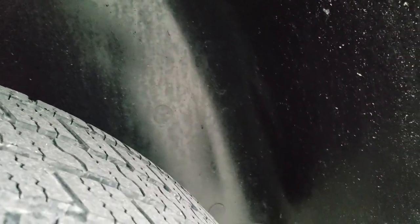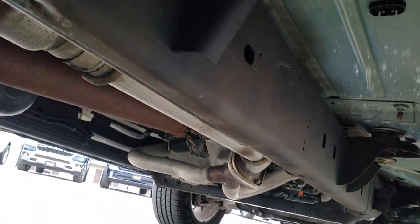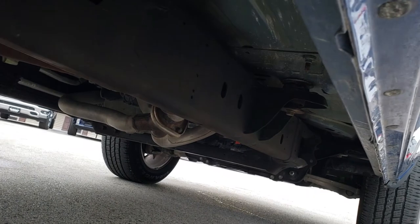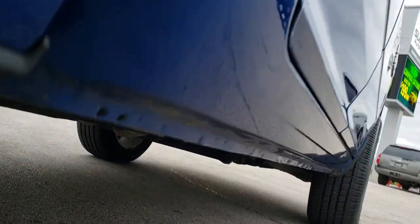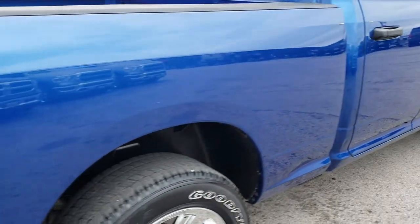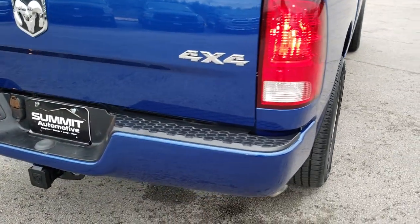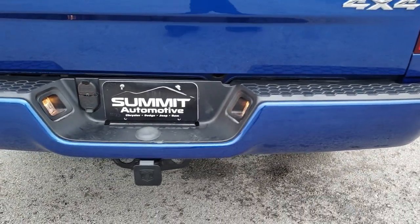The rear wheel well liner — the plastic liner — keeps your frame and underbody looking nice for many, many years to come. Very clean underneath and those rockers are all in nice shape. As we come around to the back of the vehicle, just as clean as the rest.